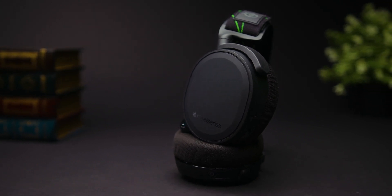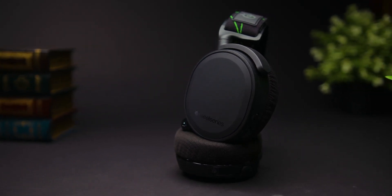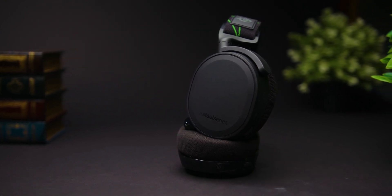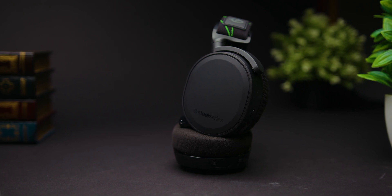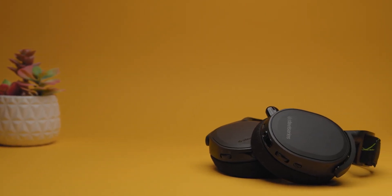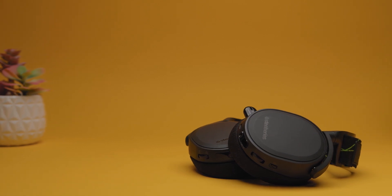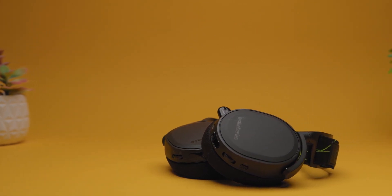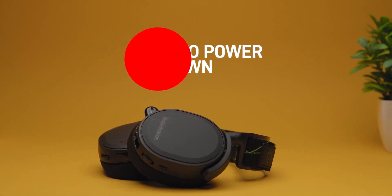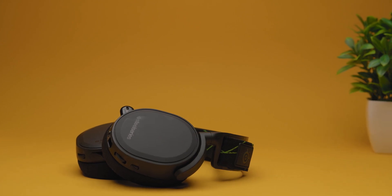I was impressed that SteelSeries has moderately improved the battery life from the Arctis 7. You get a long-lasting 24 hours of playtime that should be sufficient for any relatively long gaming sessions, and it's on par with the Razer Black Shark V2 Pro, although this depends on your settings and usage. They also have a relatively quick charging time of around 3.6 hours, and I thought the auto-power-down feature was a really nice touch — it saves the battery by shutting the headset down after a pre-specified point of inactivity.